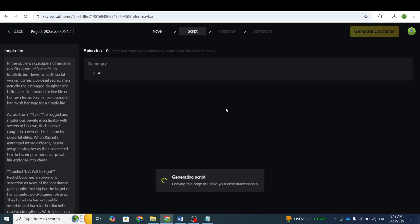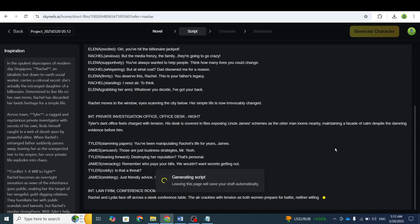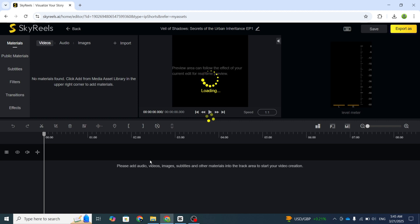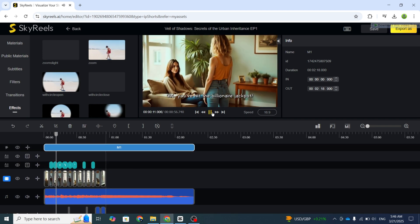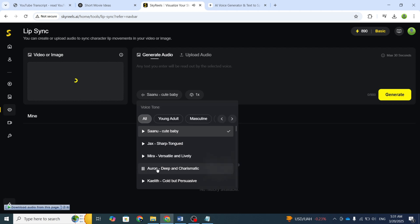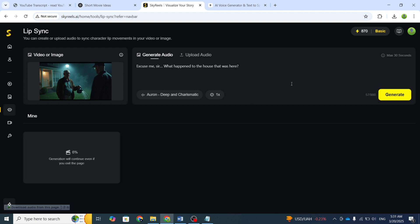After selecting a title, click Generate Script and the AI will write a complete script for your episodes. It will also create all the characters automatically and generate the video for you. Another incredible feature is the built-in video editor, where you can edit your videos, apply effects, and add transitions. One more cool feature is Lip Sync. I generated a video where a character speaks, but I needed the lip movements to match the dialogue. So I uploaded the video, added the dialogue, selected a suitable AI voice, and clicked Create. The AI then synced the lip movements perfectly with the voice. Let's check out the final result.